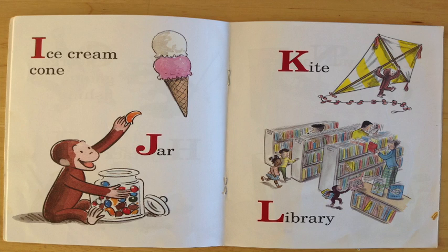Excellent job! J is for jar. There's George there with a jar! Fantastic, my friends, for spotting that.